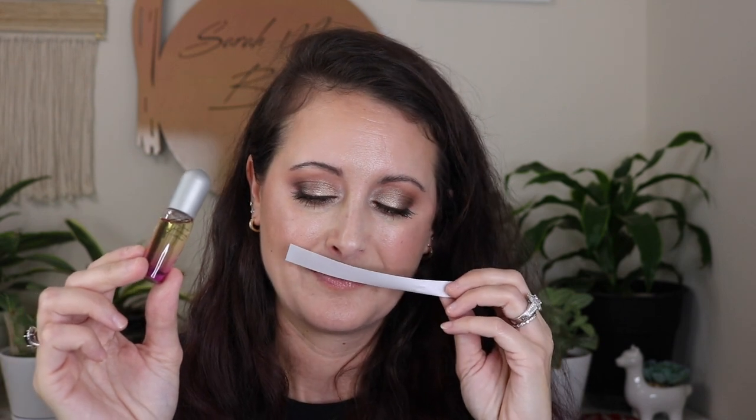I've got another Estee Lauder Pleasures Intense — this one is new. I ordered this one because somebody recommended it to me, and I do not like it at all. There's something really off and weird about it. But yeah, Estee Lauder Pleasures Intense.